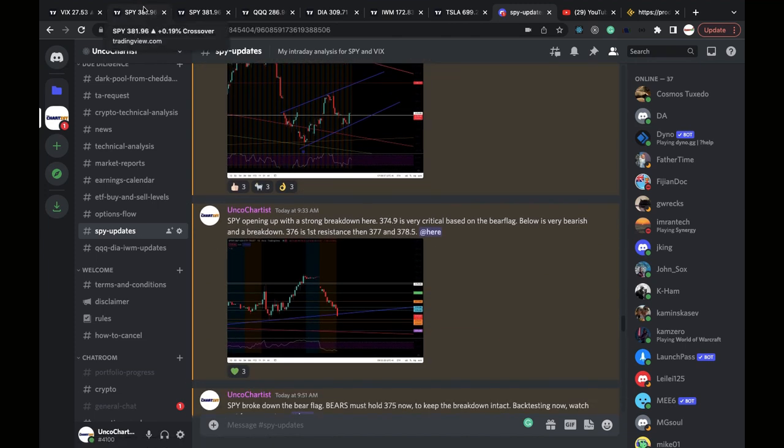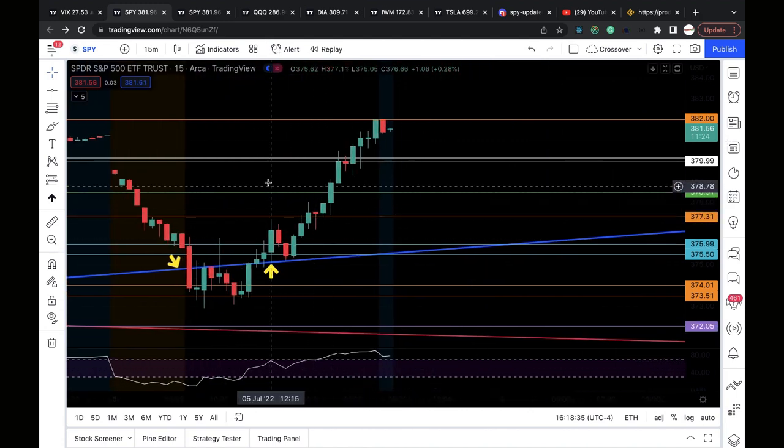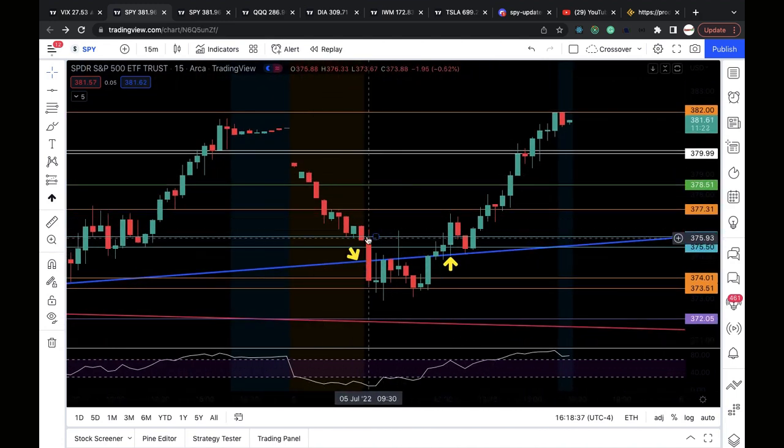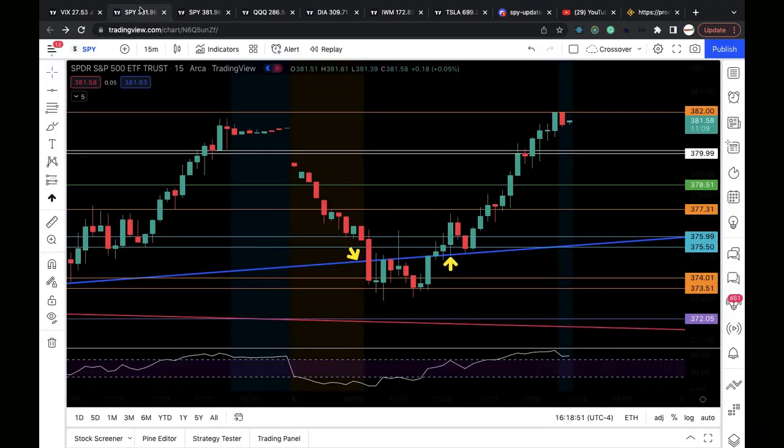On the 15-minute chart, SPY opened up. I had a level around 376 to 375.5 — I've mentioned this level many times before. SPY opened up breaking down that level, and that's when I alerted to the group at 9:33 a.m.: 'Hey guys, it's getting bearish — SPY is breaking down levels, watch out for the breakdown of this bear flag,' which it broke down right there.